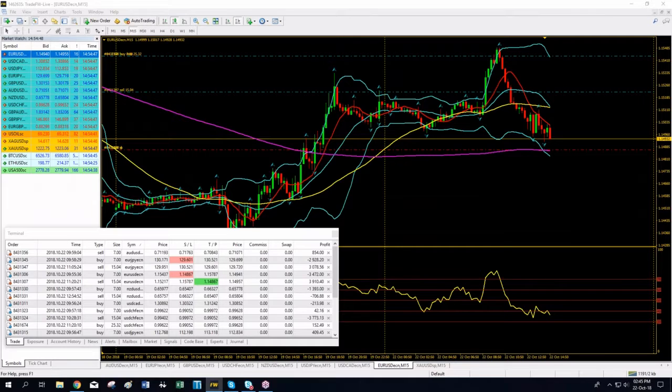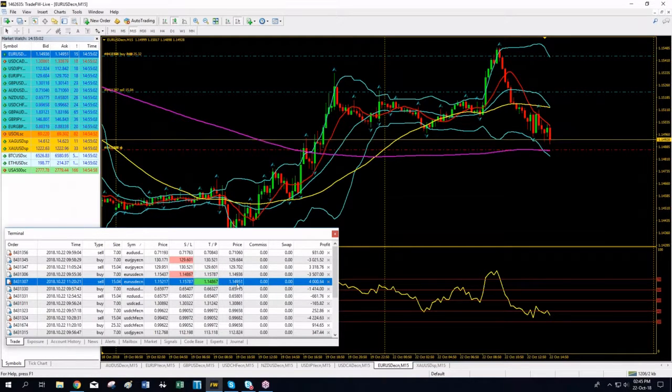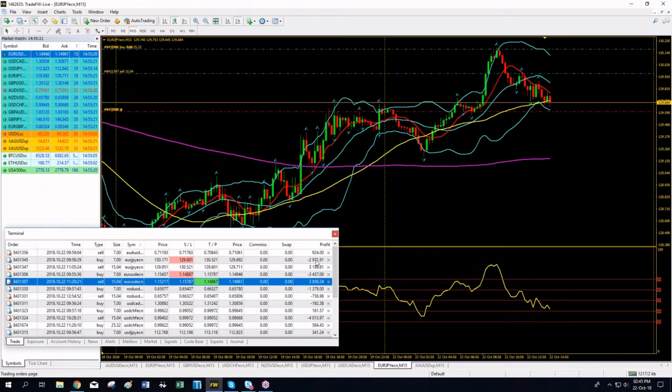We are getting ready to hit take profits on Euro/Yen and Euro/Dollar. We are very close — just nine pips away from the take profit on Euro/Yen and nine pips away on Euro/USD. The green color has lightened up on my screen. Euro/Yen is declining nicely and we have already recovered the losses of the previous long positions.